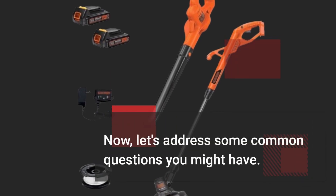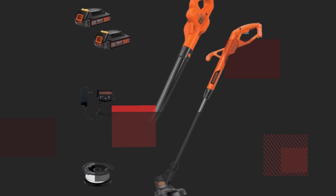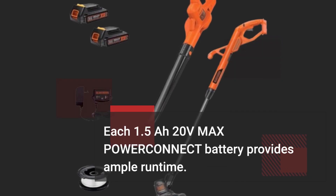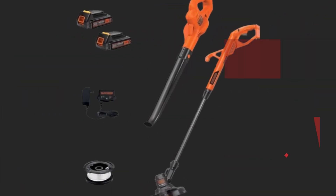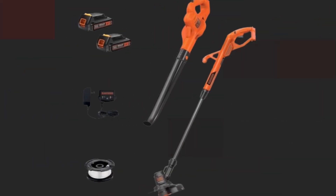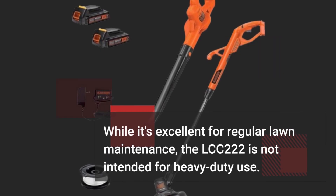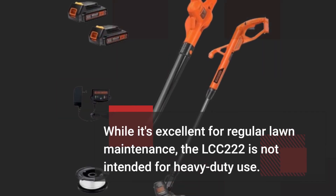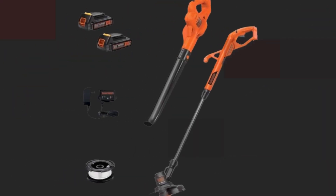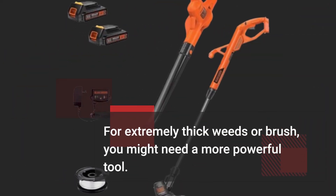Now, let's address some common questions you might have. Each 1.5Ah 20V max power connect battery provides ample runtime — I can usually complete my lawn care tasks on a single charge. While it's excellent for regular lawn maintenance, the LCC-222 is not intended for heavy-duty use. For extremely thick weeds or brush, you might need a more powerful tool.